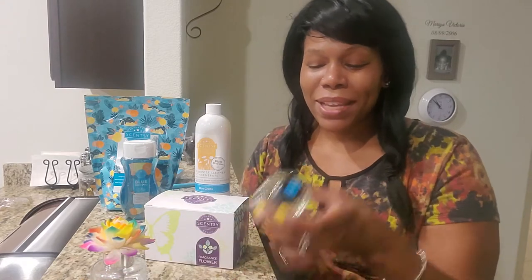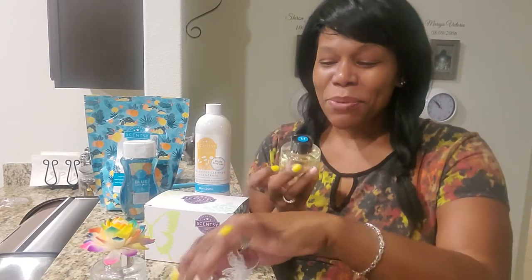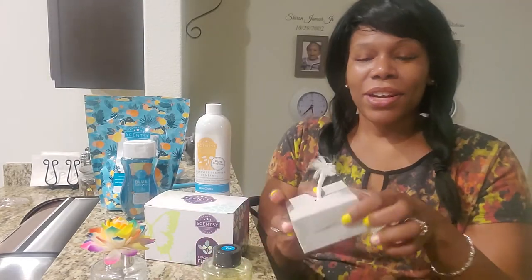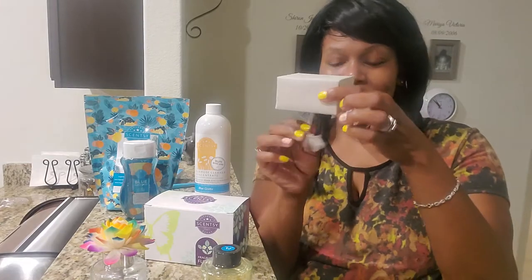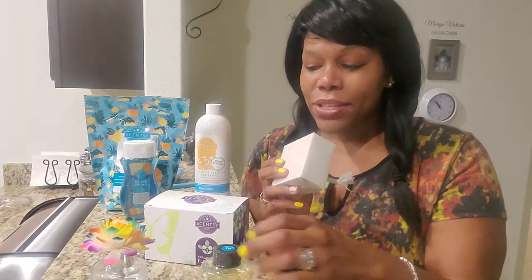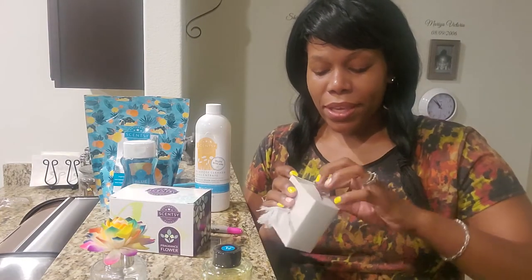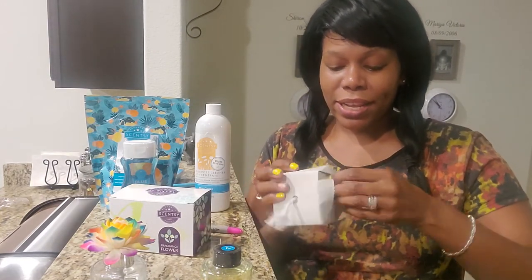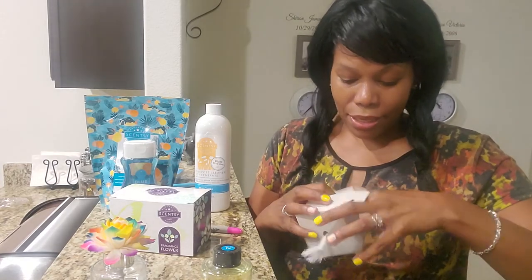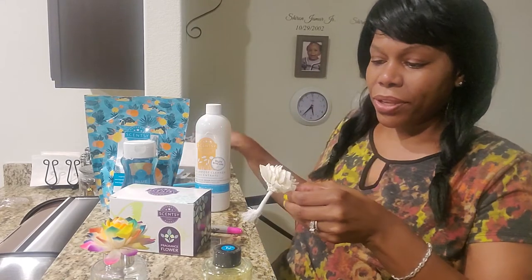So the one that I have today is — guess what — Blue Grotto. When you open up your box, you're going to have this, you're going to have a box that has this, and then you're going to have this decorative top. So you can leave it plain in the color that it comes. This is actually how it comes.